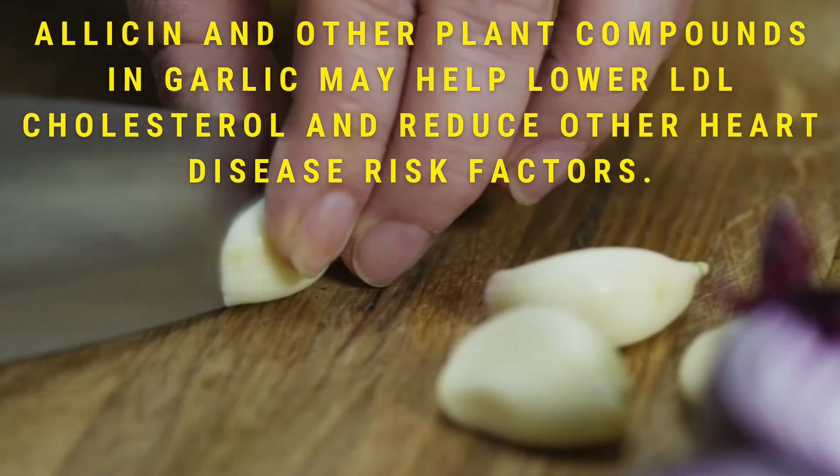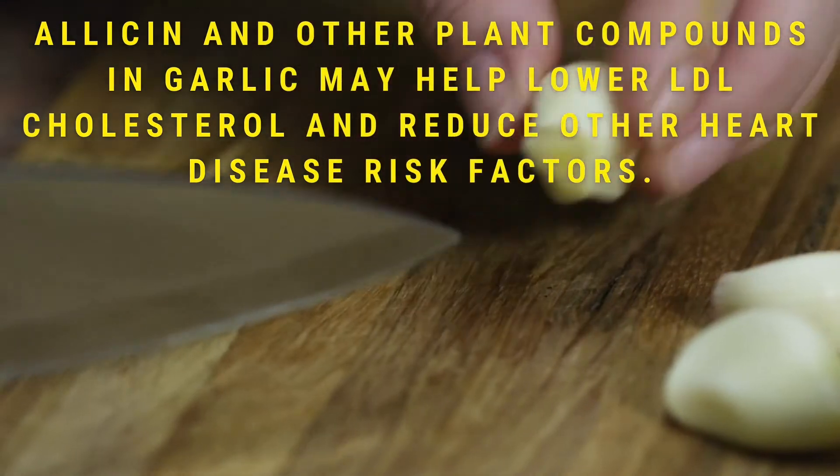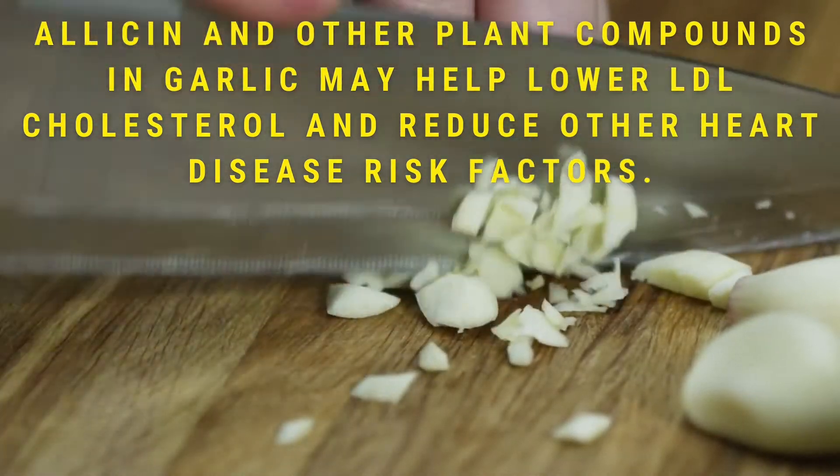If you have high cholesterol, include apples, strawberries, oranges, and grapes in your diet. Number four: garlic. Allicin and other plant compounds in garlic may help lower LDL cholesterol, which is the bad one, and reduce other heart disease risk factors. So include garlic in your diet to beat cholesterol.